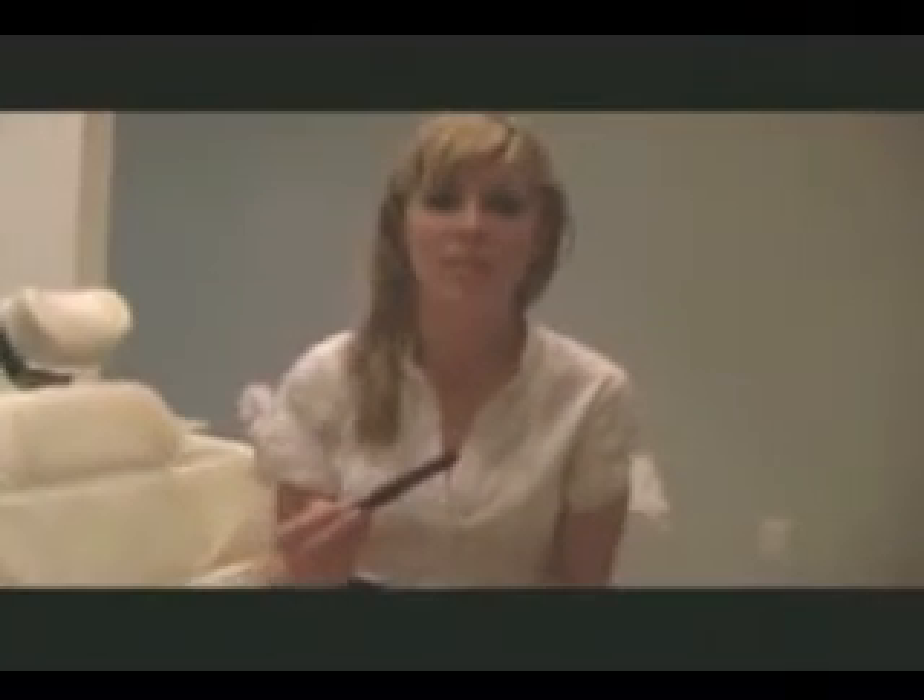For frequent flyers! Why would someone use a whitening pen? A whitening pen is great for touch-ups. Naturally, from eating and drinking, our teeth are going to stain. A whitening pen helps to break up the stains on the enamel of the teeth so that the teeth appear wider and brighter, and it's great on the go so you can get that perfect white smile any time of the day.